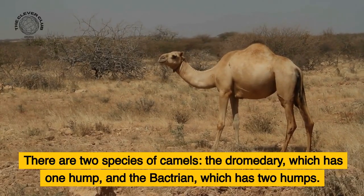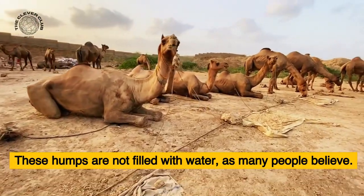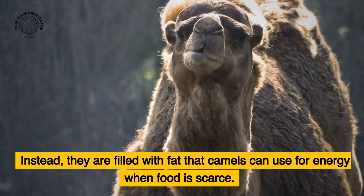There are two species of camels: the dromedary, which has one hump, and the Bactrian, which has two humps. These humps are not filled with water, as many people believe. Instead, they are filled with fat that camels can use for energy when food is scarce.